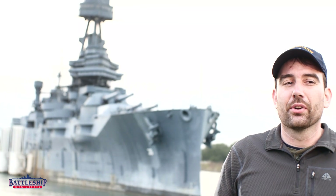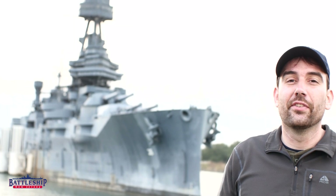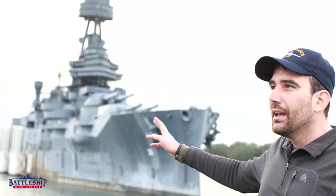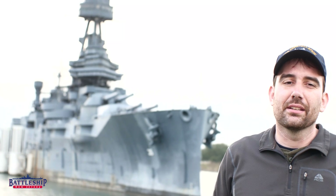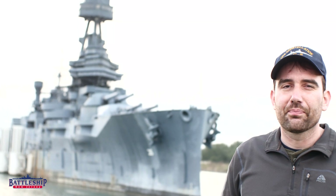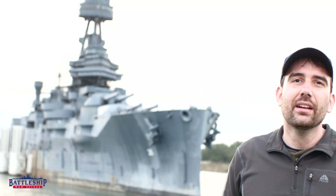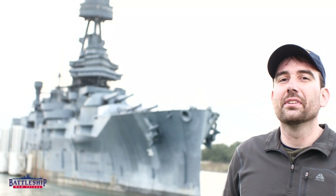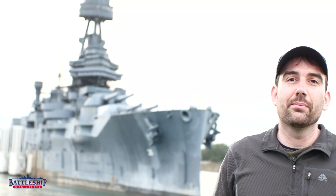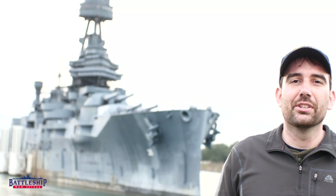Battleship New Jersey receives operating support from the New Jersey Department of State and from a number of businesses and private individuals. If you're looking to support a museum ship, consider donating to the Battleship Texas Foundation — we've left a link for their donate page in the description below to support their major dry-docking effort starting hopefully midway through 2022. You can support Battleship New Jersey by liking, sharing, and subscribing so more people find out about our museum and YouTube channel.